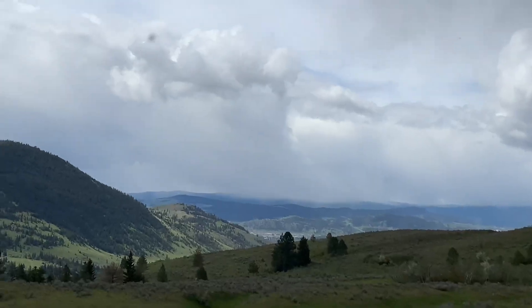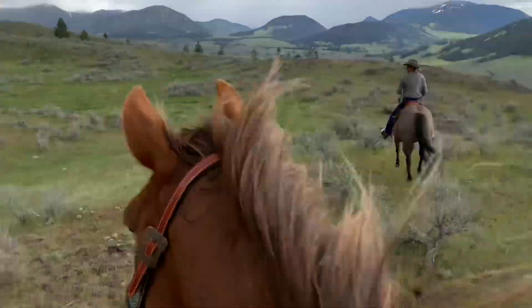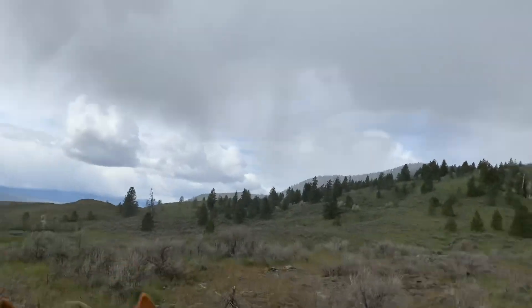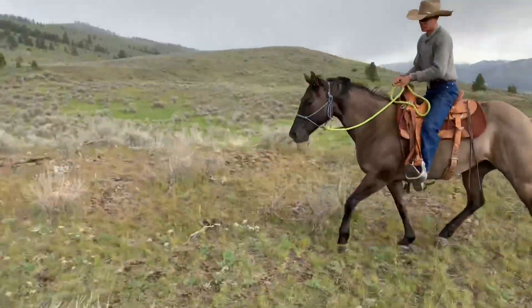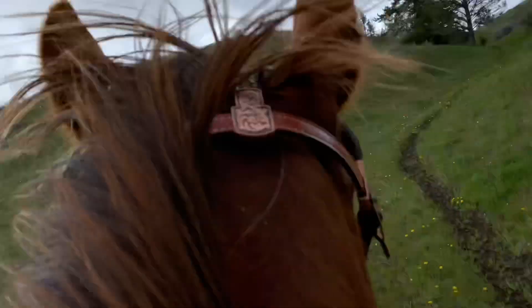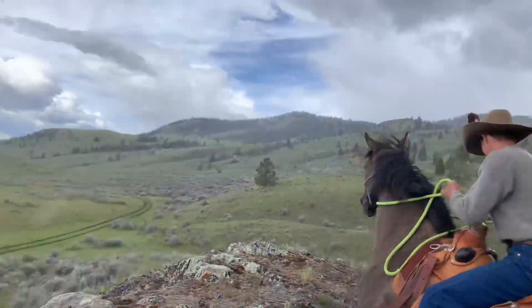That is Kamloops, all the way back there. We got three in the storm. He's a little goosey. Whoa — jump off the cliff! Hope your horse stops.